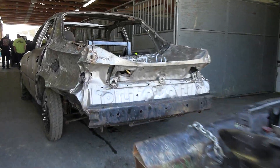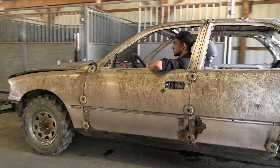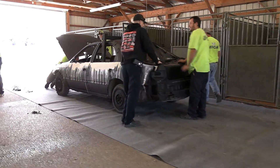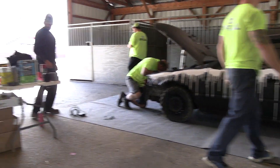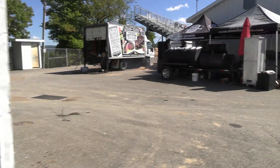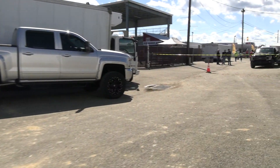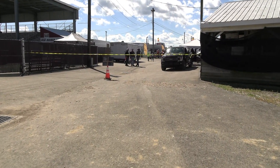Coming up into the inspection barn here, we've only got a few last-minute cars trying to make their way through. That appears to be it — so if I missed anybody I do apologize. I always try to hit everybody we can.